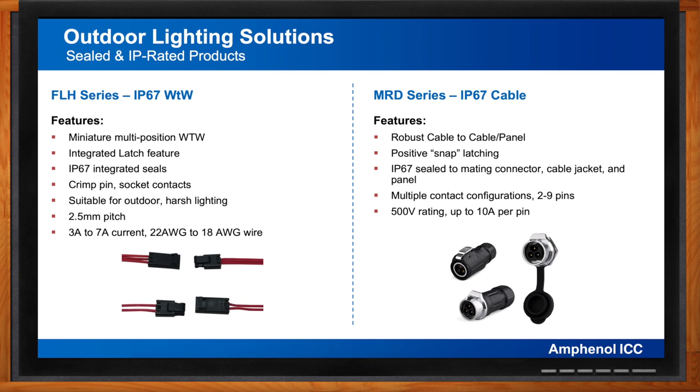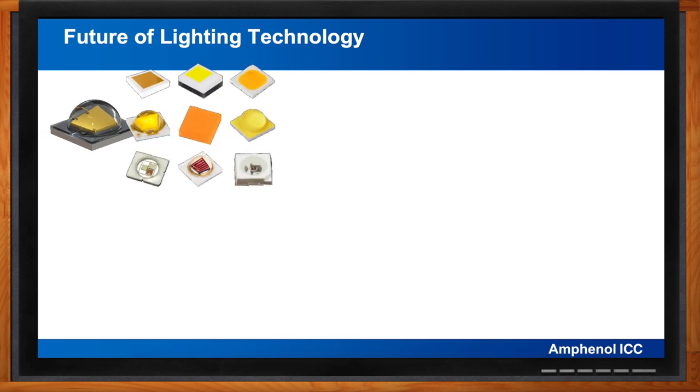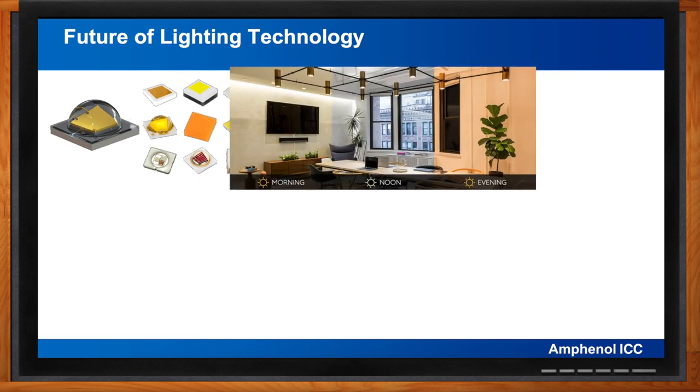Where is the future of lighting technology headed? The development of high-power and energy-efficient LEDs has really been enabling the next generation of lighting, and the growth of the IoT has enabled smart lighting where luminaires are addressable and controlled on networks like any other smart device. One important aspect of the future is human-centric lighting, or HCL. Studies have shown that lighting can significantly influence human concentration, creativity, collaboration, and productivity.